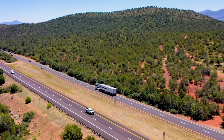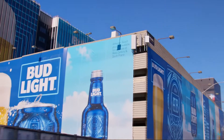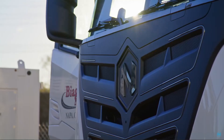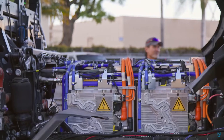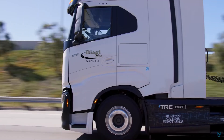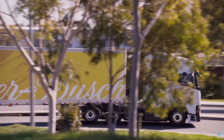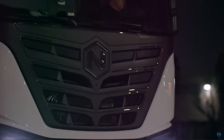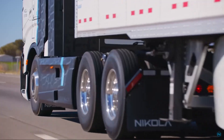Hydrogen trucking is starting to become a mainstream reality. Nikola Motors, having deployed some of the very first fuel cell electric trucks in North America, is facing some of the very real challenges of hydrogen's expensive nature. Transitioning to a new technology is never easy, and it's never meant to be easy, but certain OEMs are trying harder than others when it comes to pivoting to this rapidly evolving industry.